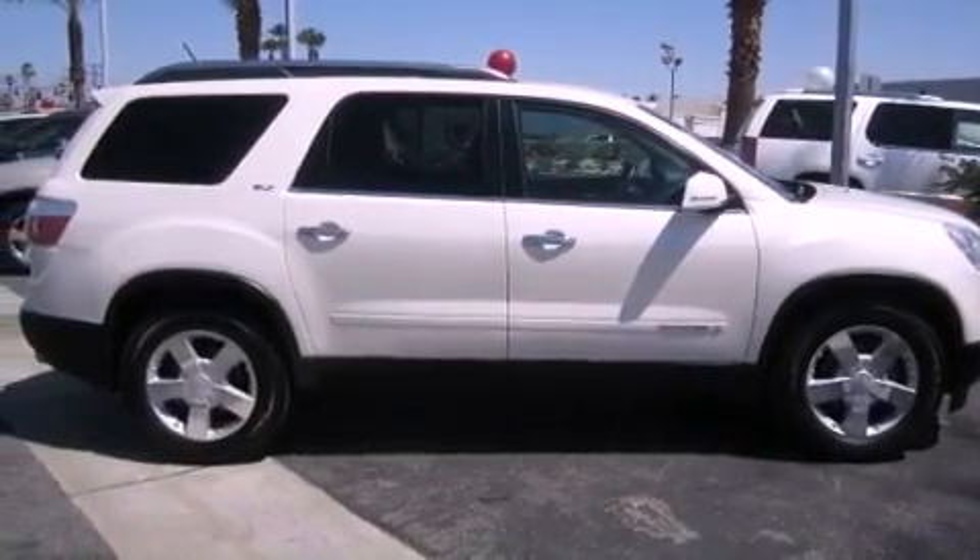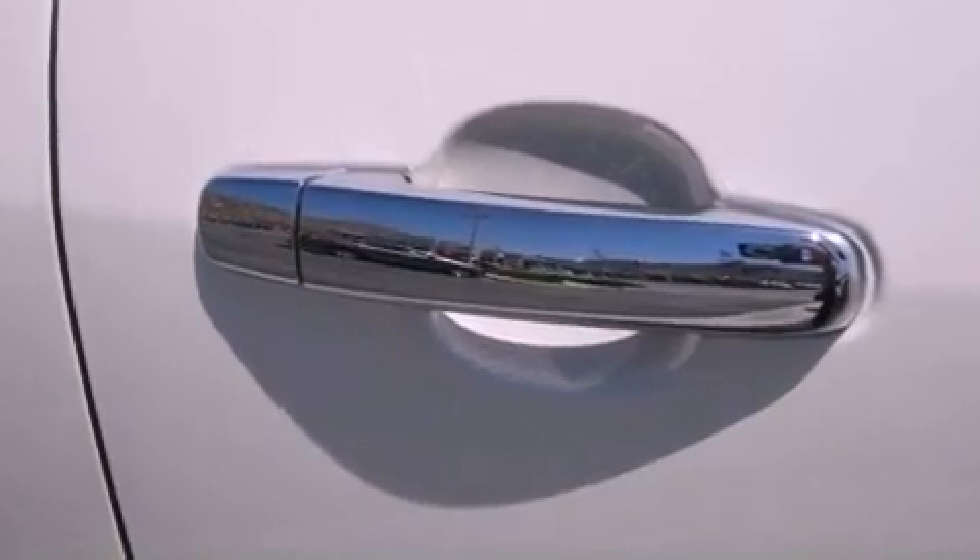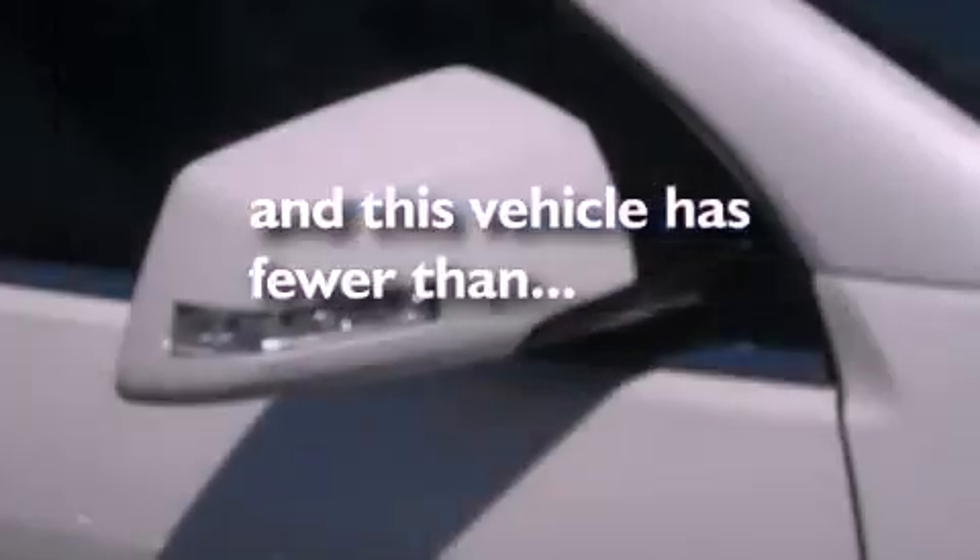Fog lamps, roof rails, a stability control system, a rear parking aid, and this vehicle has fewer than 41,000 miles on the odometer.